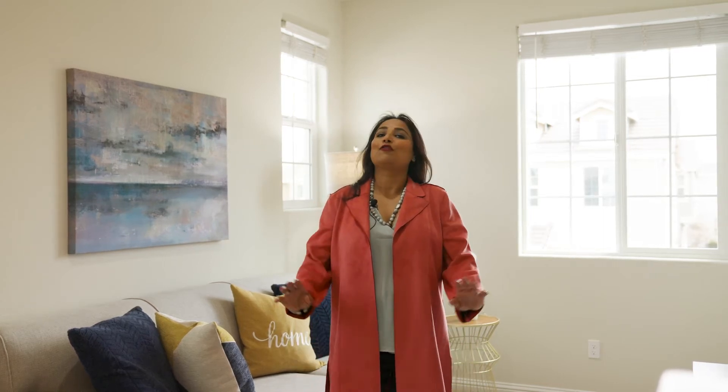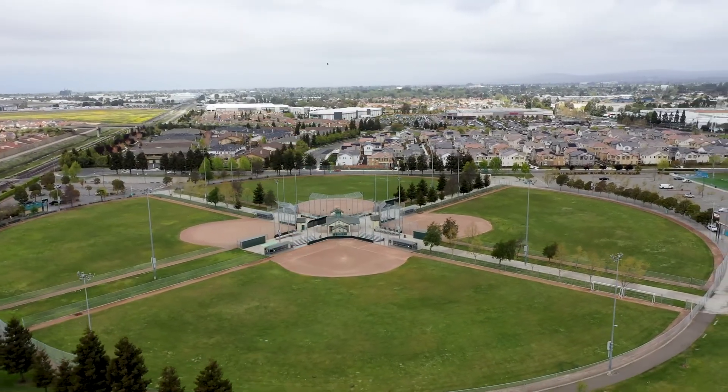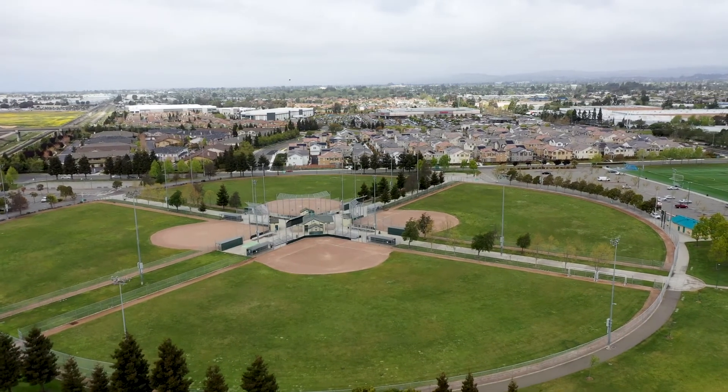Feel free to check out the website www.2513admiralcir.com where you will find all the pics, the drone video, and 3D tour. Feel free to give me a call if you want to view this home. I'm always here for all your real estate needs. Thank you for watching the video and I will see you next time. Bye.